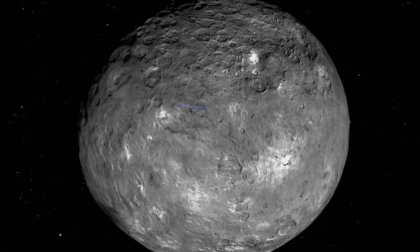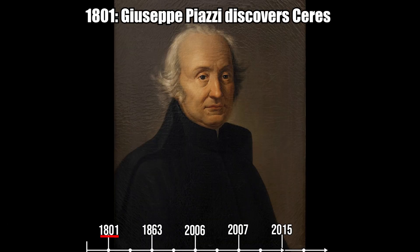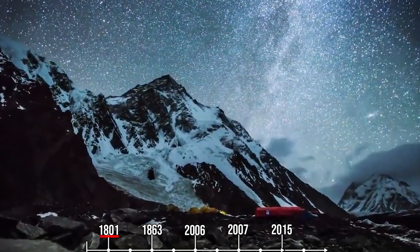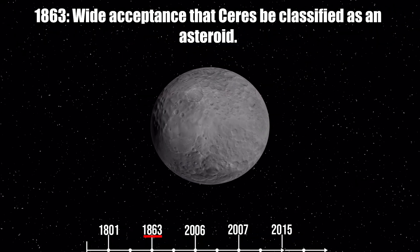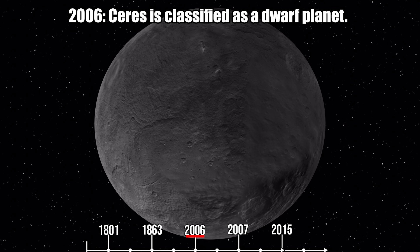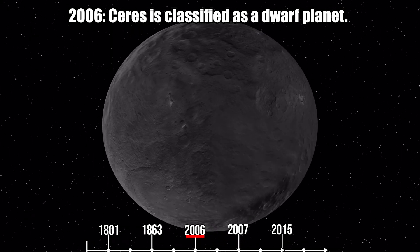Here are some key dates about Ceres: In 1801, Giuseppe Piazzi discovered Ceres while searching for a star and called it a planet. In 1863, there was wide acceptance that Ceres should be classified as an asteroid.